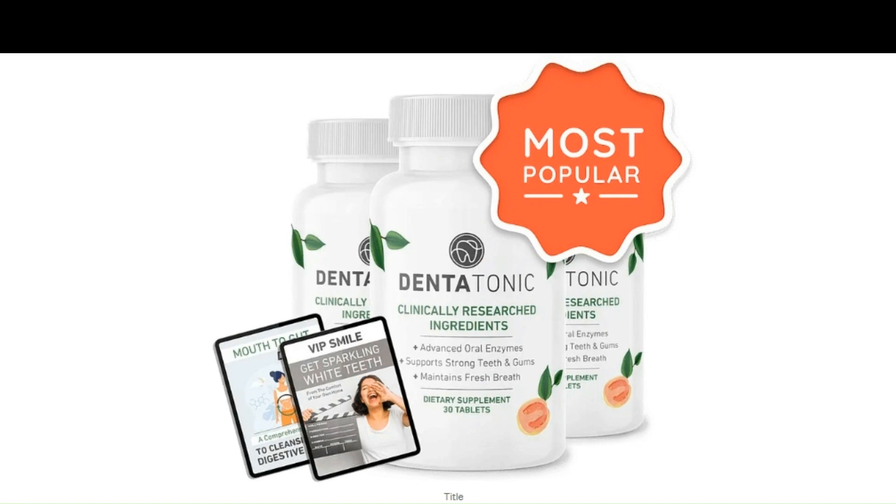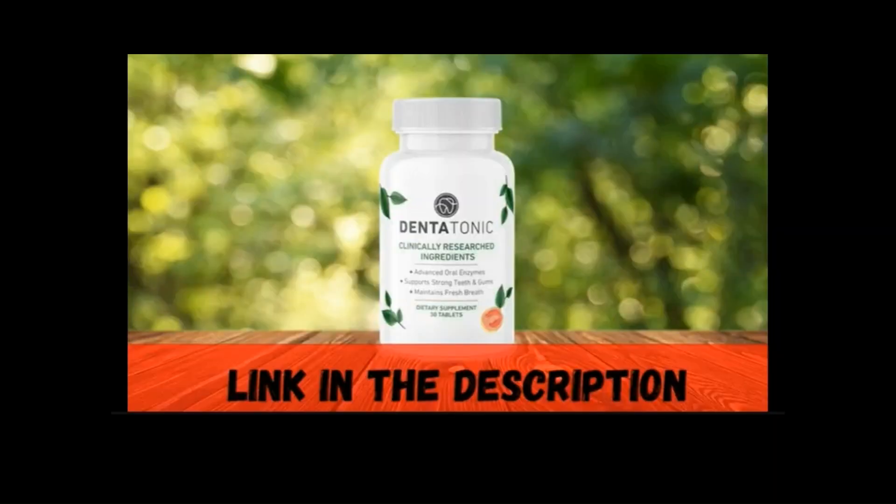Manufactured in FDA-registered facilities in the USA. GMP Certificate — Good Manufacturing Practices. 100% natural without addictive ingredients. If you like the video, subscribe to the channel, comment and share. Thank you.